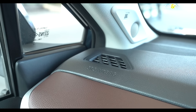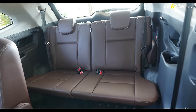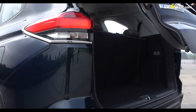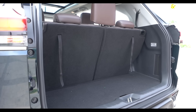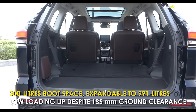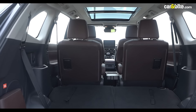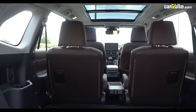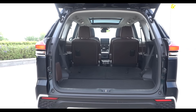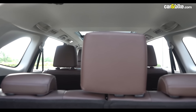There are six airbags on offer, including front and curtain airbags, but no airbags for third-row passengers. In terms of utility, it offers impressive boot space of over 300 litres with all seats up. Folding the third-row seats opens up a massive 991 litres of cargo volume — enough for house-moving duties — and the boot is easily accessed thanks to a not-so-high loading lip despite the 185mm ground clearance.